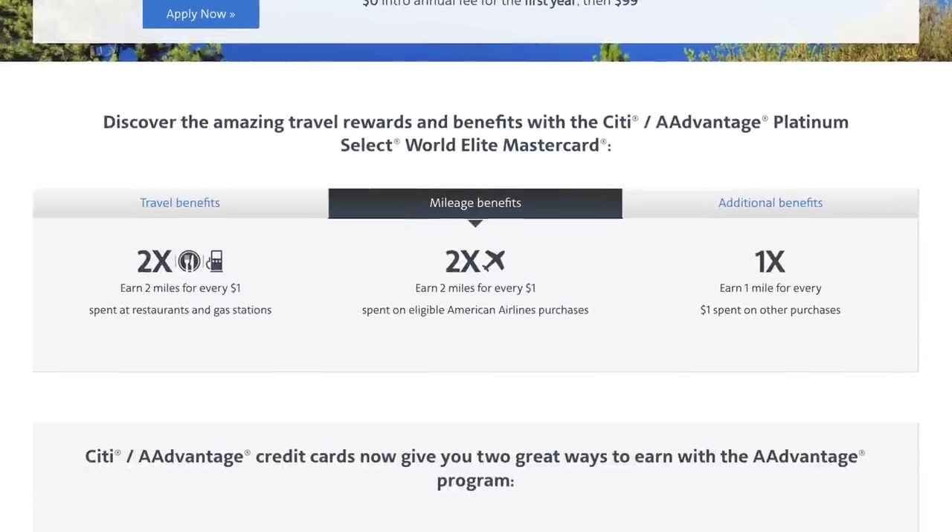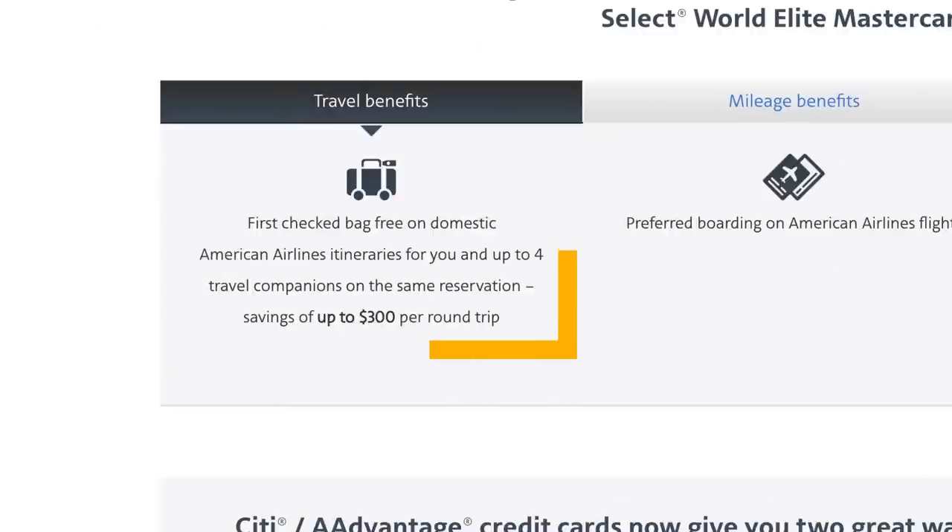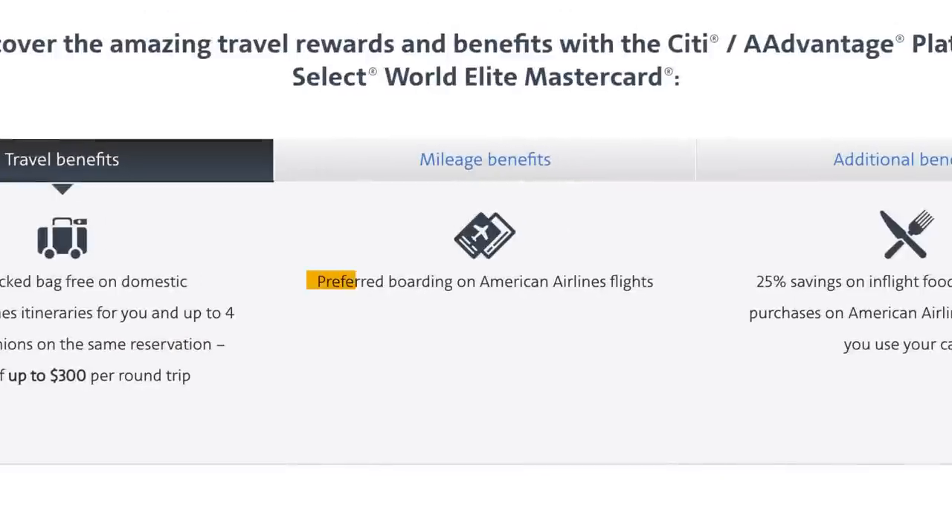Besides the welcome bonus, you can earn two times American Airline miles on every dollar spent at gas stations, restaurants, and American Airline purchases. However, it's worth noting that there are other cards that earn more points on your everyday spend, so you might want to consider using those instead. Additionally, this card offers your first checked bag free on domestic American Airline flights for you and up to four companions on the same reservation, as well as preferred boarding.